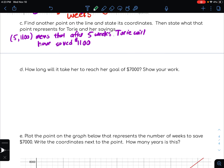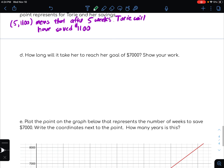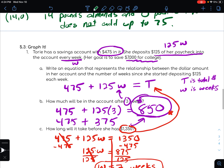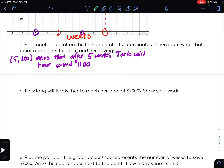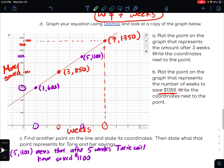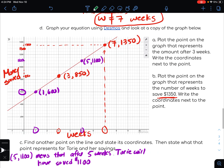We're going to stick with this same problem on D and E. Remember, Tori's goal was to reach $7,000 — back in the original problem, her goal was to get $7,000 for college. So how long will that actually take? One of the things we can do is think about our equation from Part A. Let's go ahead and write that equation down.